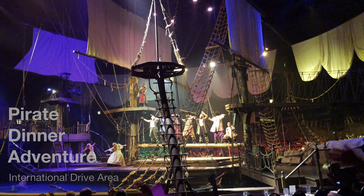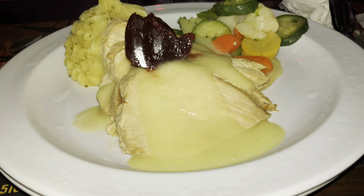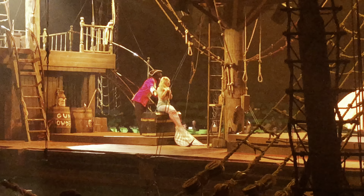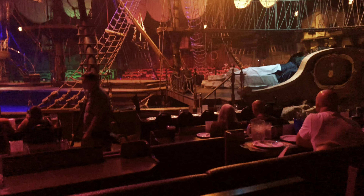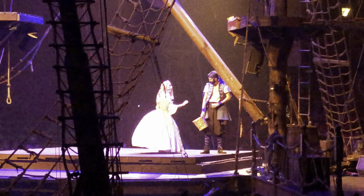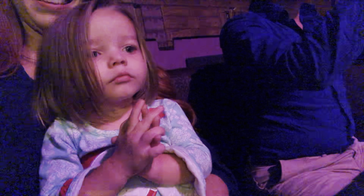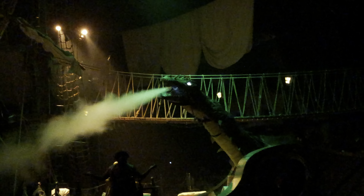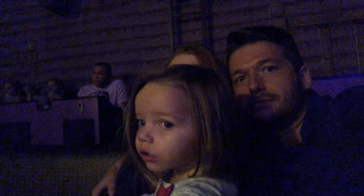Coming in at number five is the Pirate Dinner Adventure. Now this is quite different from the other things on the list, and quite honestly, it's not really a great place for a good meal — the food is quite bland and cooked in huge quantities. What you come for is the show. It's set on a giant Spanish galleon with a tank that surrounds it containing more than 300,000 gallons of water. There are acrobatics and a whole storyline that unfolds before your eyes. Every section of the arena is divided into a team, and the climax is when Leviathan springs to life and all the pirates have to fight him. Vivian still remembers it even now at three years old — she loved it.